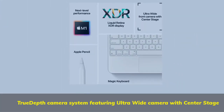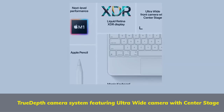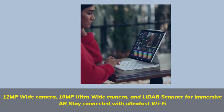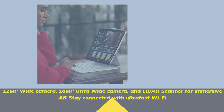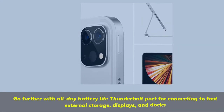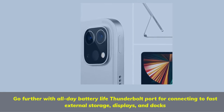True Depth camera system featuring ultra-wide camera with Center Stage. 12 MP wide camera, 10 MP ultra-wide camera, and LiDAR scanner for immersive AR. Stay connected with ultra-fast Wi-Fi. Go further with all-day battery life. Thunderbolt port for connecting to fast external storage, displays, and docks.